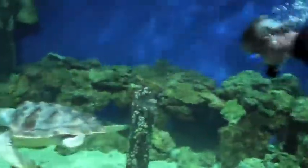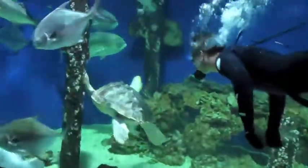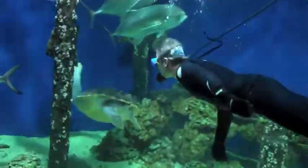And this is our aquarium curator, Chris Crippen, who will be making sure he safely gets into a big bucket that we have up at the top of the tank.